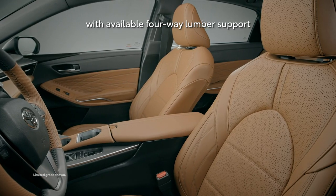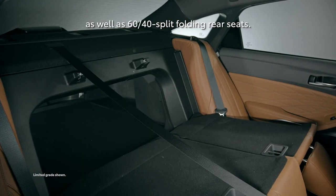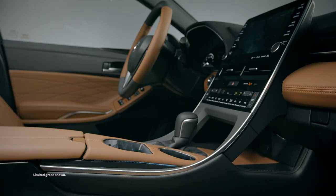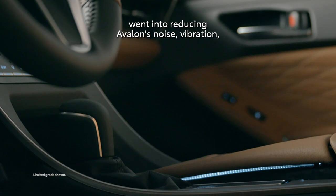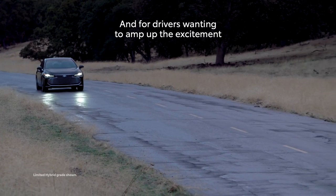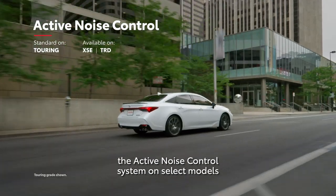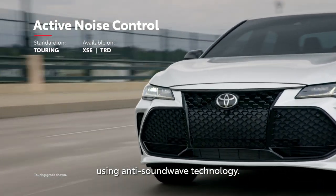Available features include four-way lumbar support on the standard heated front seats, as well as 60-40 split folding rear seats. It wouldn't be an Avalon if the cabin didn't exude a sense of peace and quiet — an incredible amount of care went into reducing Avalon's Noise, Vibration, and Harshness levels, or NVH. For drivers wanting to hear the throaty sound of Avalon's 3.5-liter V6 and available sport-tuned exhaust, the active noise control system on select models eliminates unwanted engine noise using anti-soundwave technology.